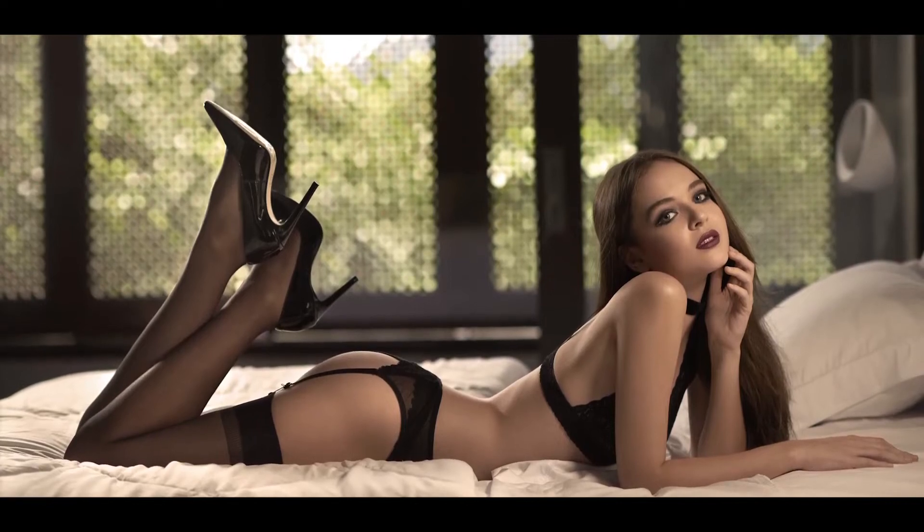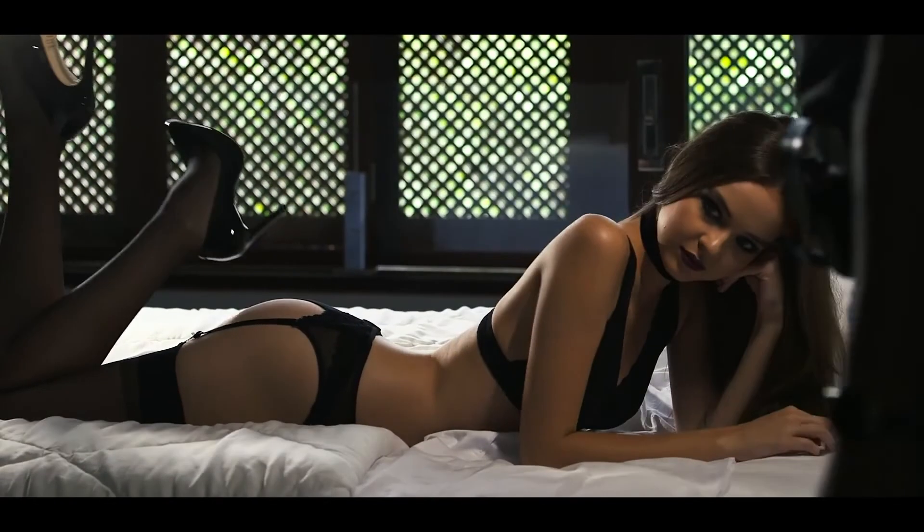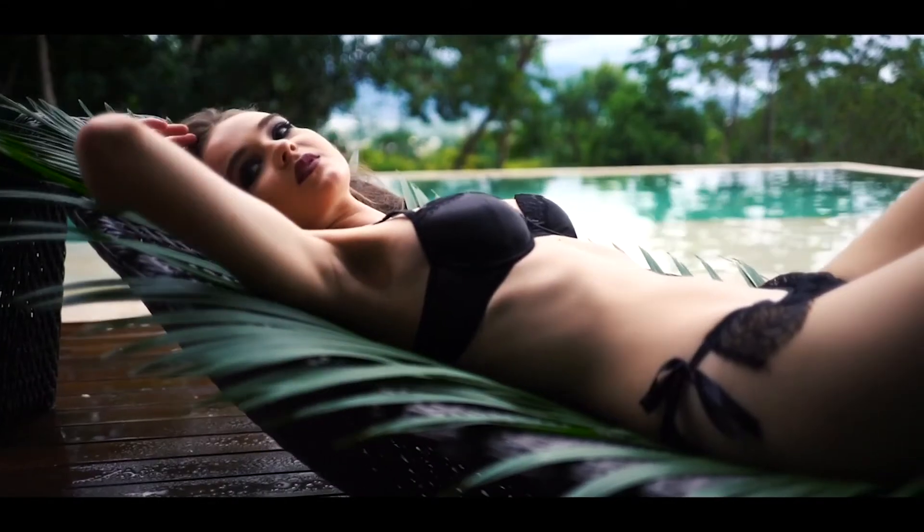Lingerie photography is an extremely delicate form of photography. You have to learn to create an environment where the model feels 100% comfortable so that they can express and exude their sensuality in all the images.